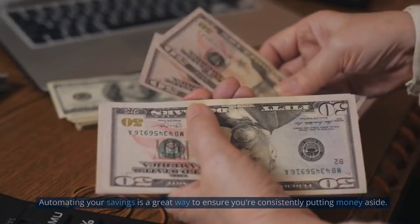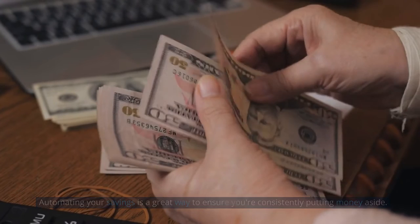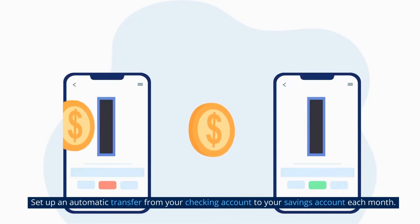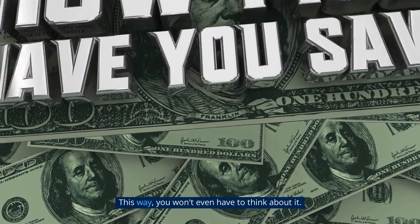Automate your savings. Automating your savings is a great way to ensure you're consistently putting money aside. Set up an automatic transfer from your checking account to your savings account each month. This way, you won't even have to think about it.